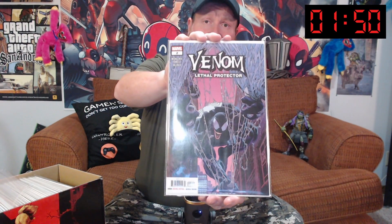Another two-minute Tuesday coming at you. Let's show you a lot of comic books, hopefully. We've got number two for Venom Lethal Protector. That is an awesome cover. I love Venom and the Lethal Protector series. That's the new series.